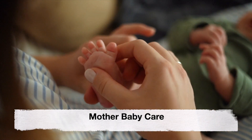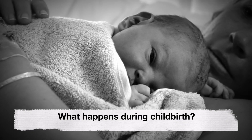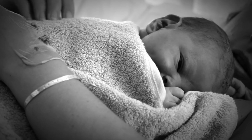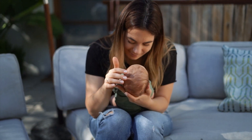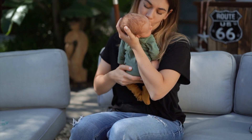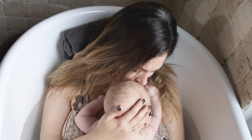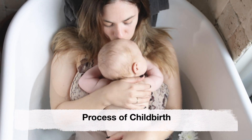Hey guys, welcome back to our channel Mother Baby Care. Today's video is about what happens during childbirth. Childbirth is a complex and remarkable process during which a baby is born from the mother's womb into the outside world. It involves a series of physiological and emotional changes and it can vary from woman to woman.